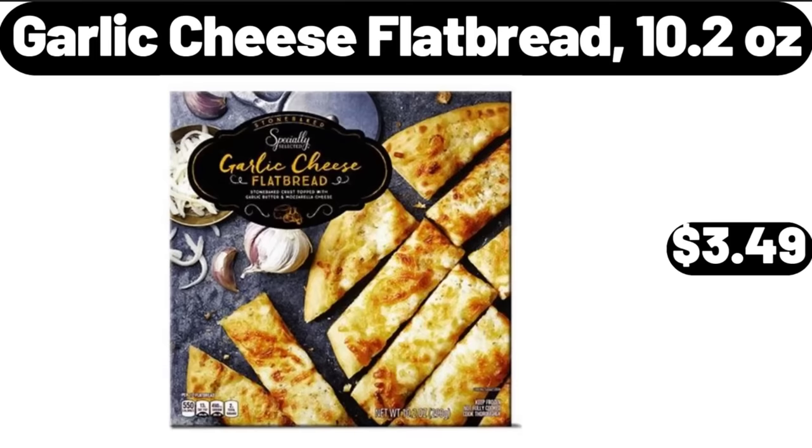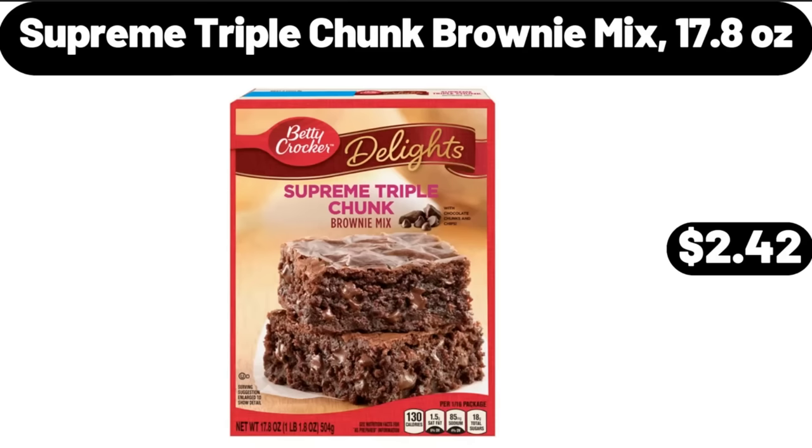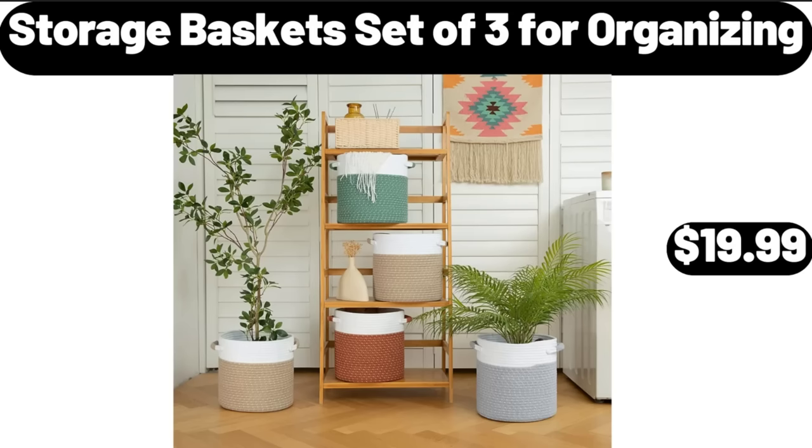Garlic Cheese Flatbread 10.2 Ounces, $3.49. Metal Hanging Window Box, $18.99. Supreme Triple Chunk Brownie Mix 17.8 Ounces, $2.42. Storage Baskets Set of 3 for Organizing, $19.99.